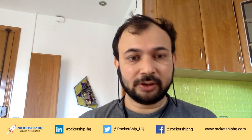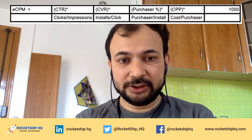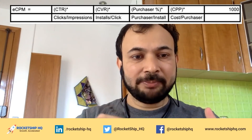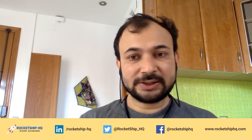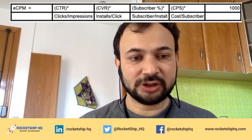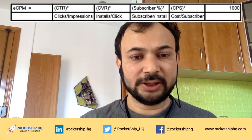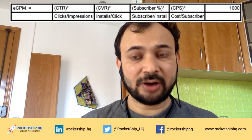Now let's look at this in the context of a purchase bid or a CPP bid. In this case, eCPM equals CTR multiplied by CVR multiplied by purchaser percentage multiplied by CPP — that's clicks by impressions, multiplied by installs by click, multiplied by purchasers by install, multiplied by cost by purchaser, times 1000. A very similar calculation applies for cost per subscriber. You can absolutely improve your eCPM through CTR, CVR, purchaser percentage, subscriber percentage, audience targeting — or of course you could just increase your bids. Bidding higher is by no means your only option.